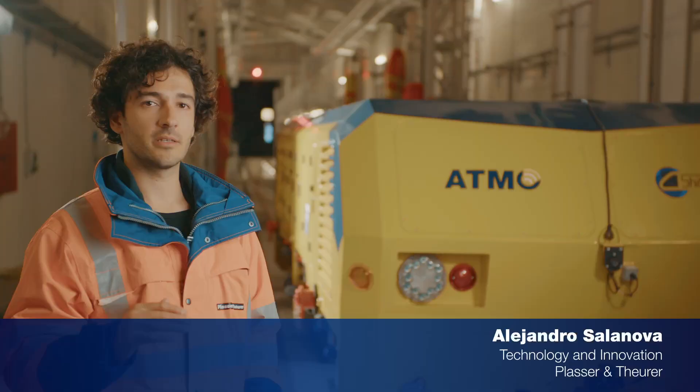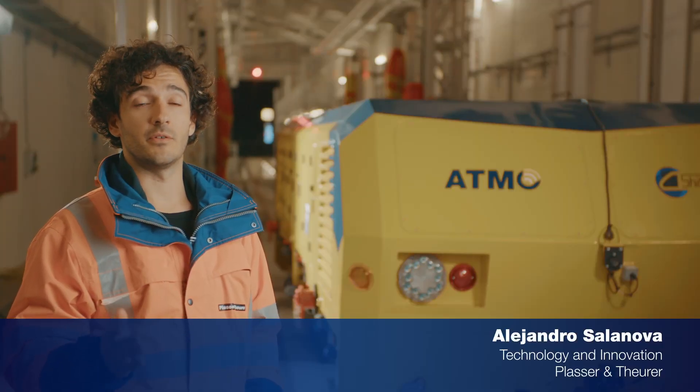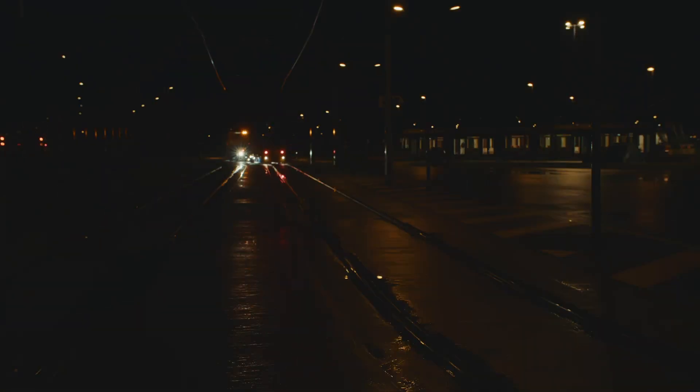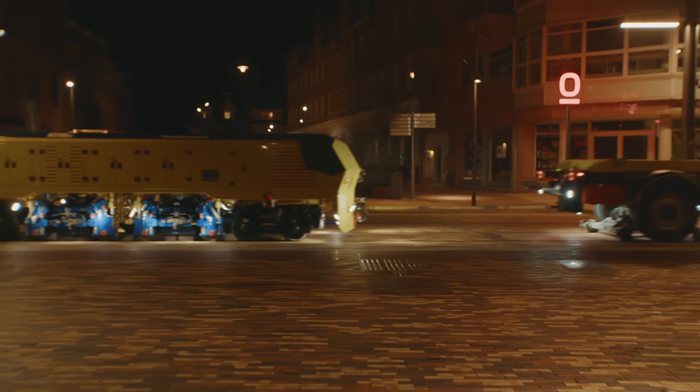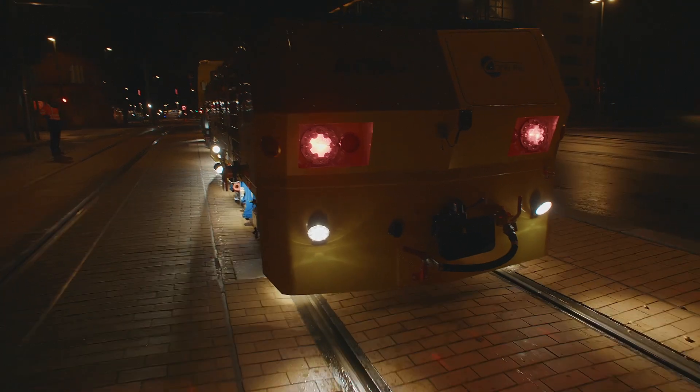By grinding the top of the rails, we reduce noise and vibrations caused by defects on the rail, like corrugation or dirt accumulated on top of these ones. This also improves the quality of the ride experience for the people.